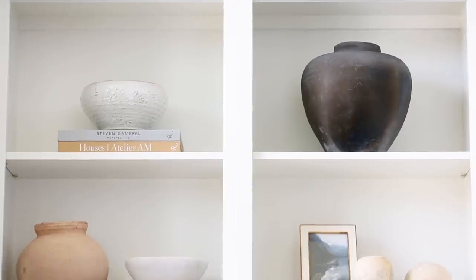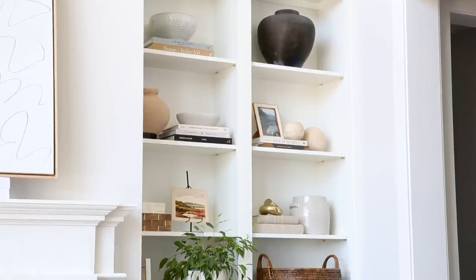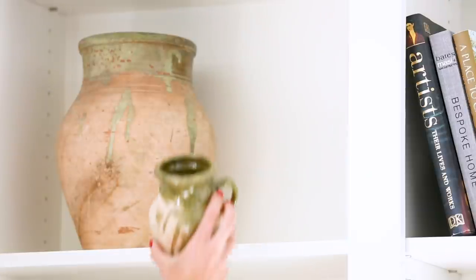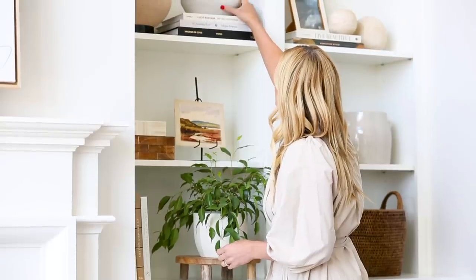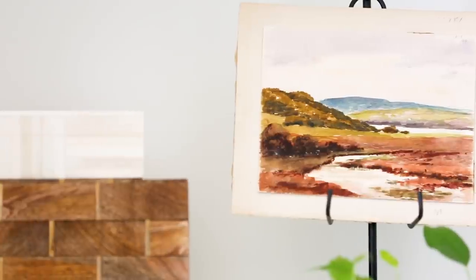By blending styles you are curating a look that feels uniquely personal to you and your home. Now go home, stare at your own shelves, see if there is a better blend of styles that you can incorporate, and just be open to changing it up. Thanks to Leigh for letting us take over her home today, and we will see you soon!